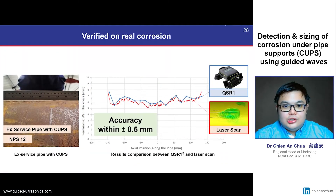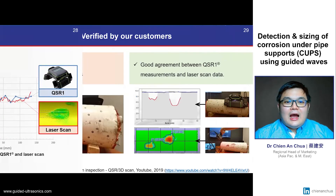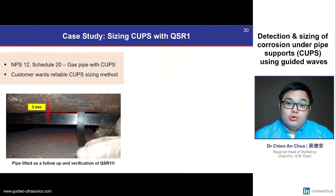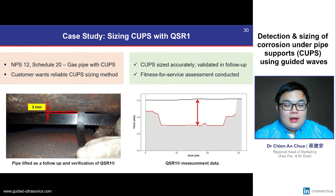Our guided wave scanning technology has been verified on real ex-service pipes with CUPS, with accuracies of up to half a millimeter when compared to laser scan results. Our customers have also performed their own independent study using our guided wave scanner on machined defects and compared it to laser scanning results. Our corrosion sizing scanner has also been verified to be accurate on online pipes in the field with active CUPS damage, verified by lifting the pipe section and directly measuring the size of the CUPS damage.